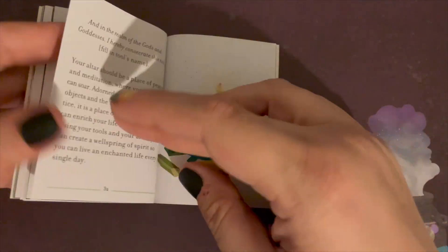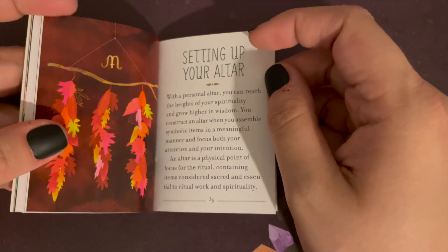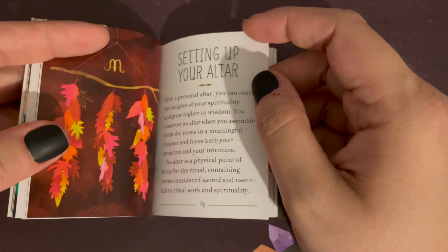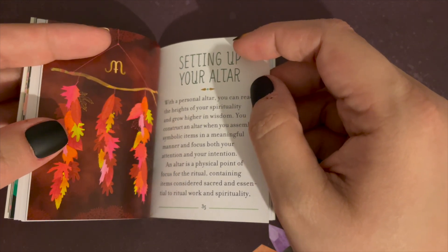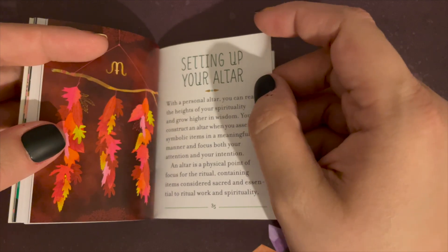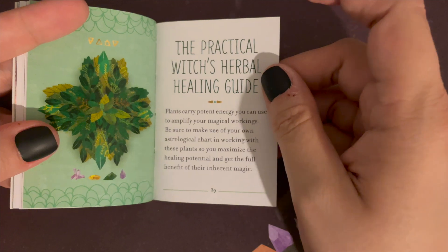It gives you a kind of ritual to do that with, and how to set up your altar. Personally, I have a couple of different altars — one focused on the elements, one focused on tarot and communing with deity, and another focused on my magical tools. Let me know in the comments below if you guys would be interested in an altar tour.